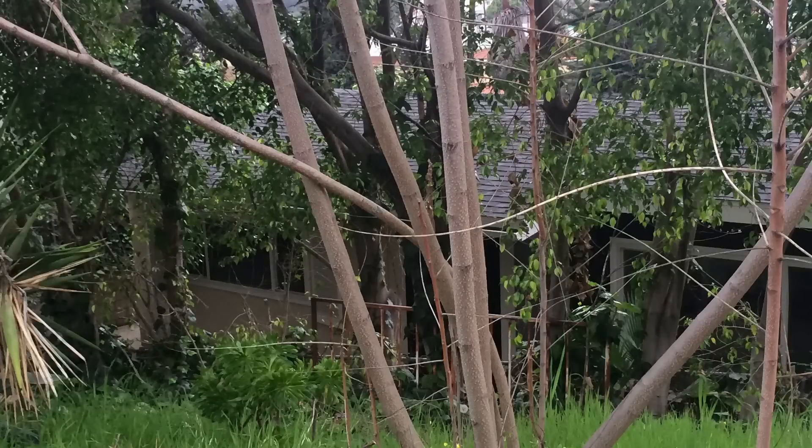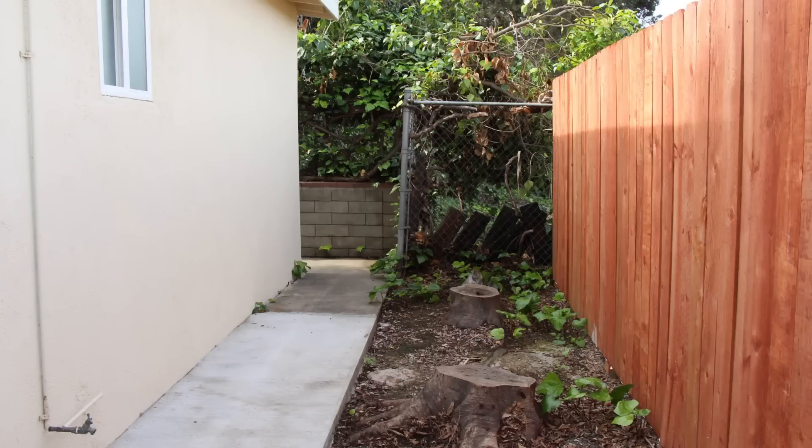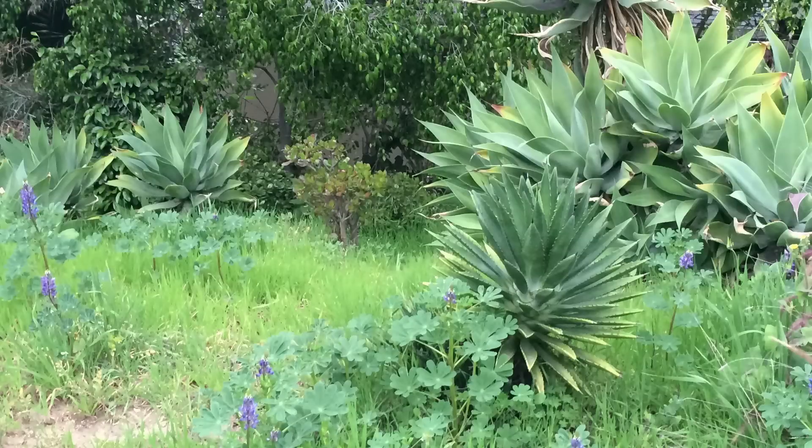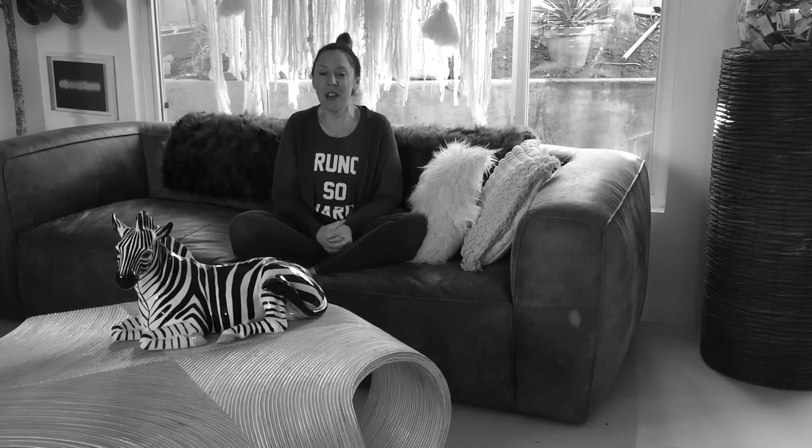My husband and I purchased a 1955 mid-century modern post and beam house in the Eagle Rock neighborhood of Los Angeles in February, and we've been renovating it ever since.